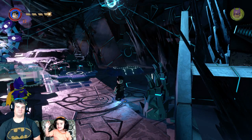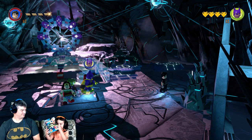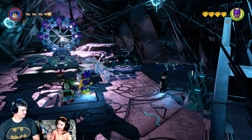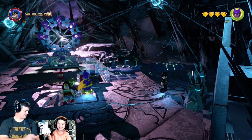Hello everybody! We're back with some more LEGO Dimensions. And we're back with E.T. E.T.!